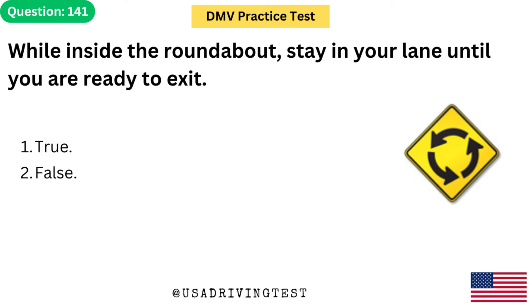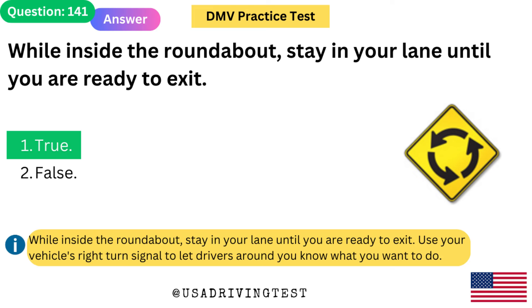While inside the roundabout, stay in your lane until you are ready to exit. 1. True. 2. False. The answer is 1: True. While inside the roundabout, stay in your lane until you are ready to exit. Use your vehicle's right turn signal to let drivers around you know what you want to do.